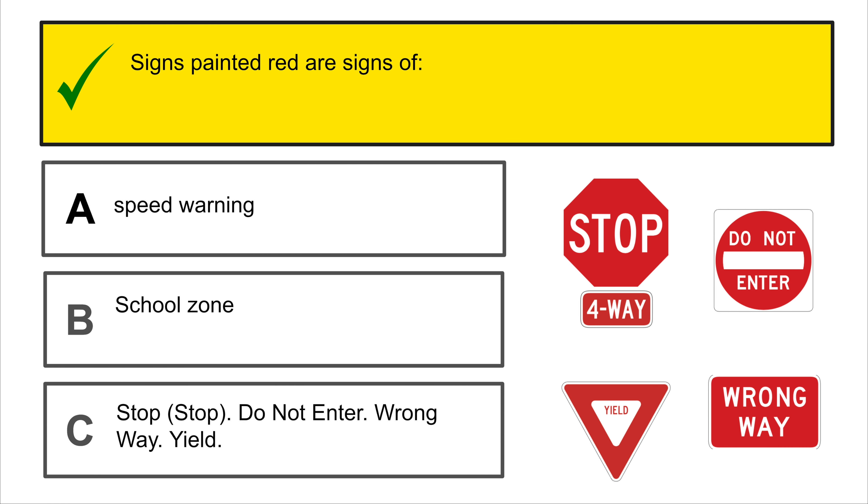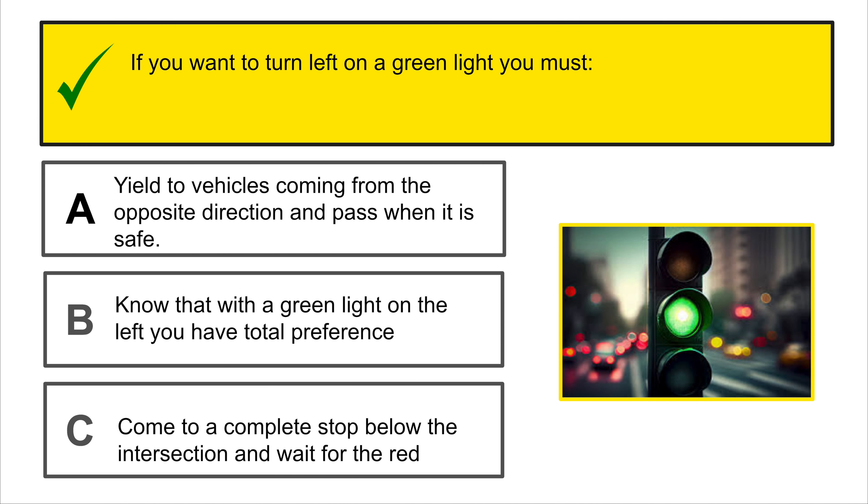When driving on a main avenue, if you intend to turn right on a green light, you should approach at a speed that allows you to slow down if the traffic light changes.